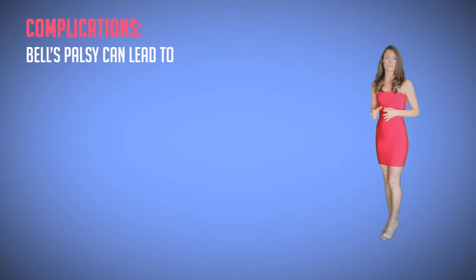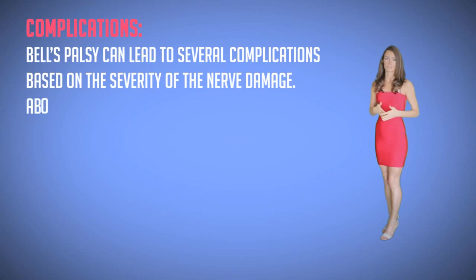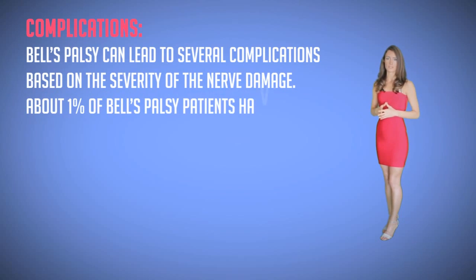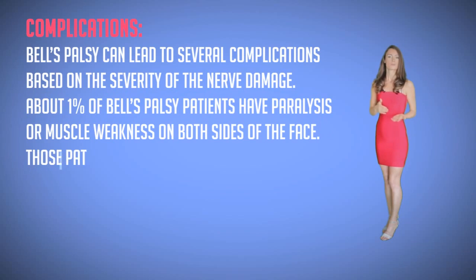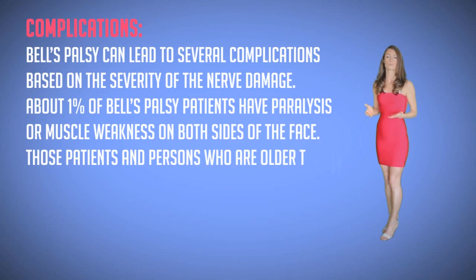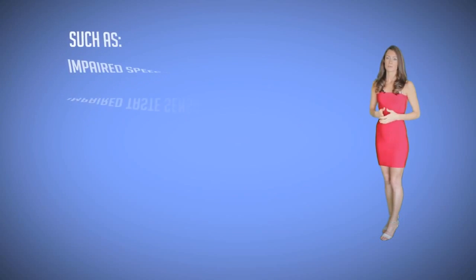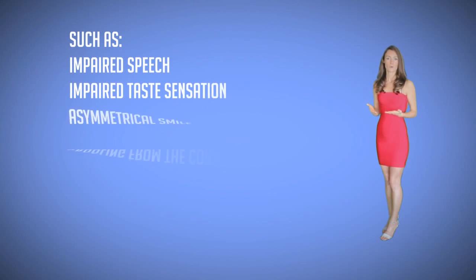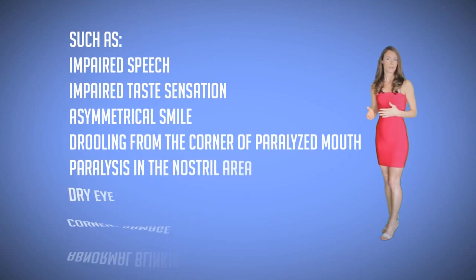Complications. Bell's palsy can lead to several complications based on the severity of the nerve damage. About one percent of Bell's palsy patients have paralysis or muscle weakness on both sides of the face. Those patients and persons who are older than 60 years of age may not recover fully, leaving them with symptoms such as impaired taste sensation, asymmetrical smile, drooling from the corner of the paralyzed mouth, paralysis in the nostril area, and dry eye.